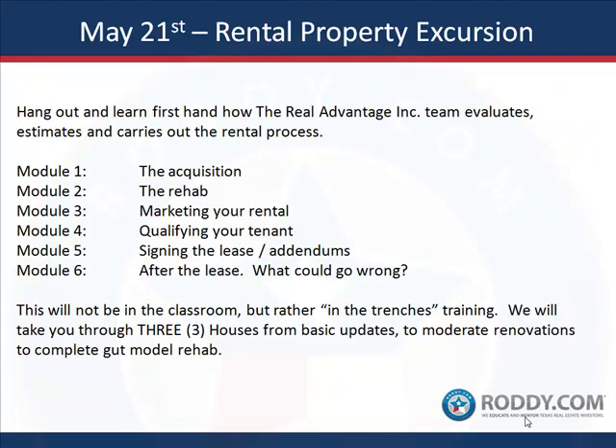Bottom line — this isn't in a classroom. This is going to be in the trenches outside. We're going to go look at some houses, and they're not going to be all pretty. You're going to see the good, the bad, and the ugly. With 70 years of history and background, these guys are not a startup, and that's what makes this worth every penny. Watch the video, and if you want to learn from people that are actually doing it, come to the Rental Property Excursion on May 21st. This is George Roddy and I'm Tony Sicilian — we'll see you there.